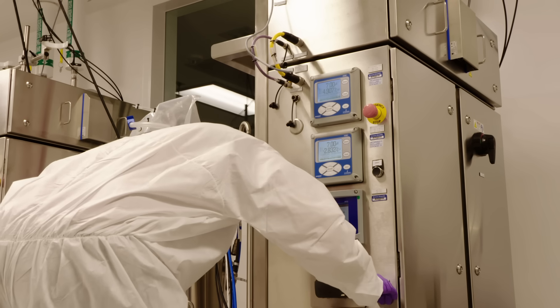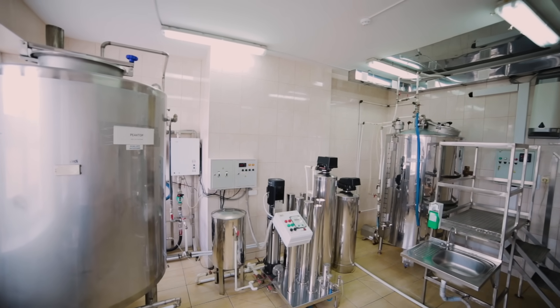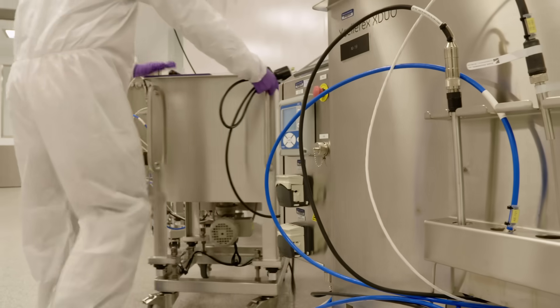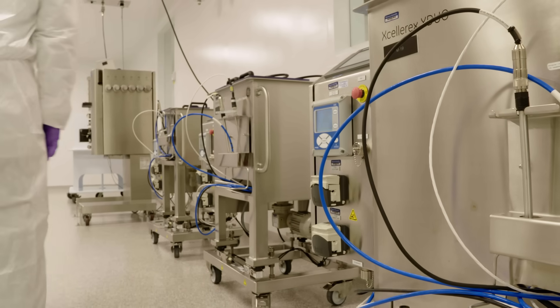What that looks like compared to say 20 years ago is that when processes change, you would have to physically change the room. To go from a 1,000 liter scale to a 2,000 liter scale, you need a bigger facility. The value of future-proofing or forward thinking in the design is that for our facility, we can quickly get in a new piece of equipment, qualify it, and put it in use without having to redesign the facility from the beginning. That level of flexibility helps us avoid the delay that the industry has felt as companies have adjusted to the current situation.